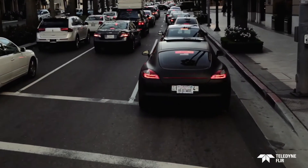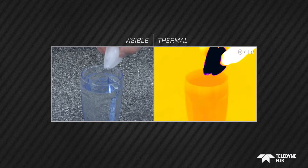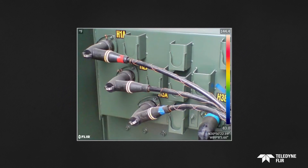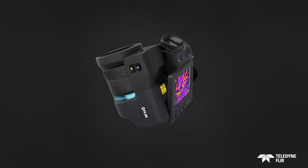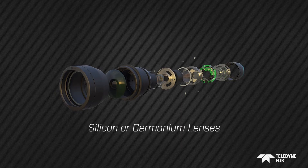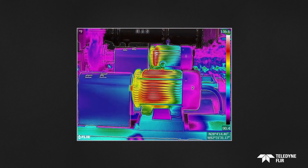Infrared energy is heat that is transferred by electromagnetic waves — radiation at wavelengths longer than what we can see with the naked eye. It's emitted by all objects, anything with a temperature above zero Kelvin. The warmer the object, the more radiation it emits. A thermal camera can see that radiated energy; its thermal detector is sensitive only to infrared radiation, which is transferred through its specialized lens. Based on the temperature differences it senses and measures, the camera produces a clear, recognizable thermal image.